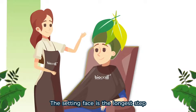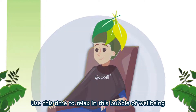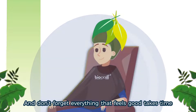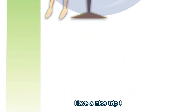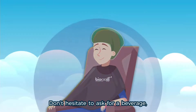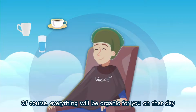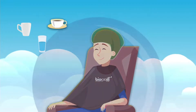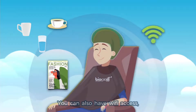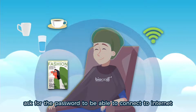The setting phase is the longest step. Use this time to relax in this bubble of well-being. And don't forget, everything that feels good takes time. Have a nice trip! Don't hesitate to ask for a beverage — tea, coffee, water. Of course, everything will be organic for you on that day. Some magazines will also be at your disposal. You can also have Wi-Fi access — ask for the password to be able to connect to the internet.